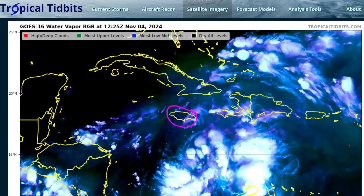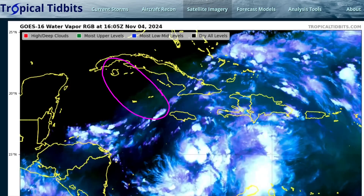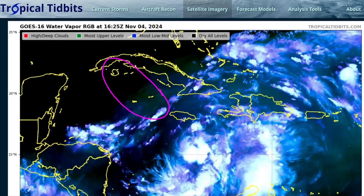Tropical storm warnings are out for Jamaica. Beyond Jamaica, we could even see it approach hurricane status as it moves through the Cayman Islands and near western Cuba, and so hurricane warnings and watches are out for those areas.